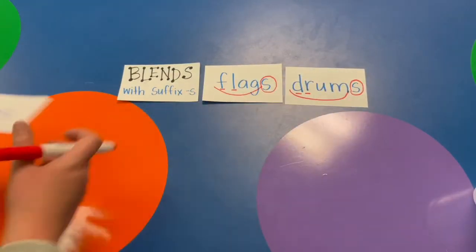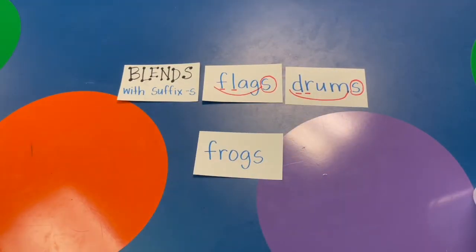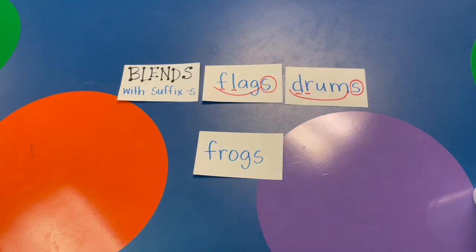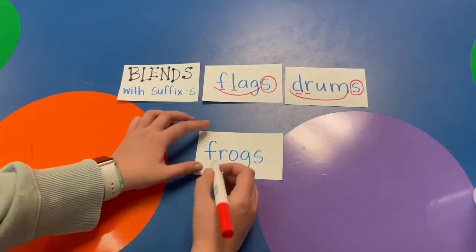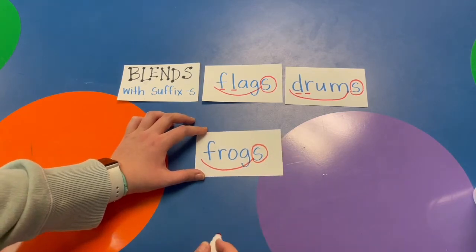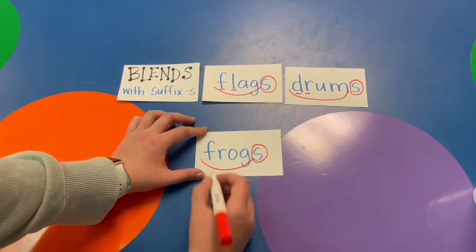Try this one. F-R-O-G is the base word, frog. So the whole word is FROGS. Scoop our base word, circle the suffix. I see my blend: F-R.